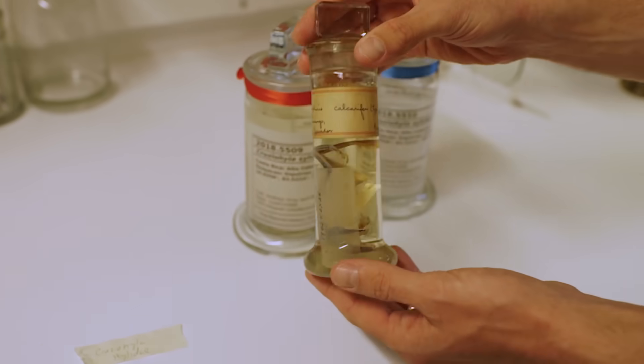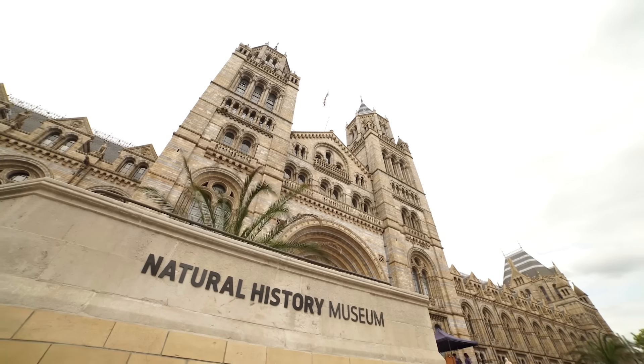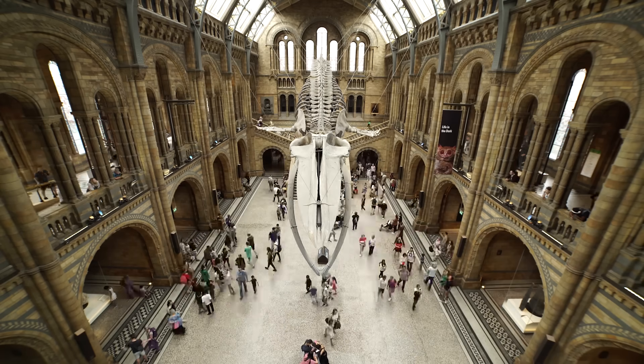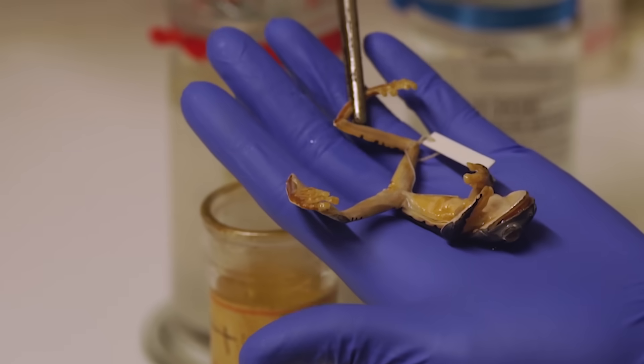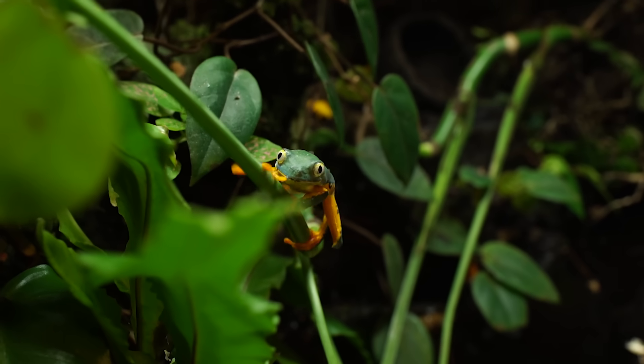To describe the new species found in Ecuador, I needed to compare it to the original specimen collected over a hundred years ago that was named the splendid leaf frog. That specimen was located at the British Museum. When I went there and got the type specimen out to compare it to my new one, I actually realized that they were the same.